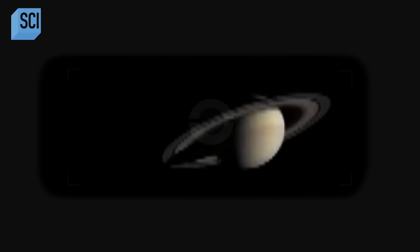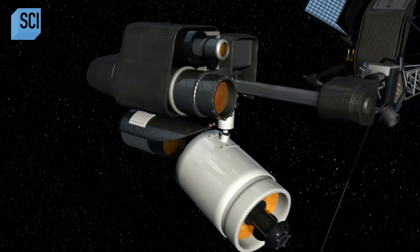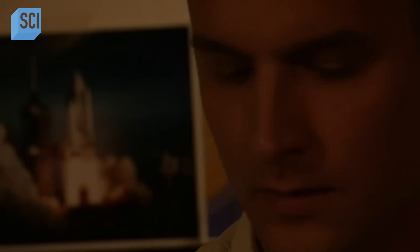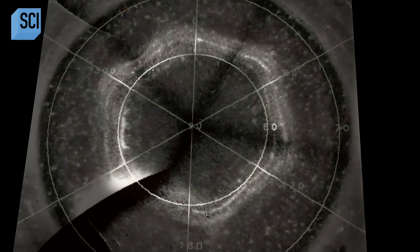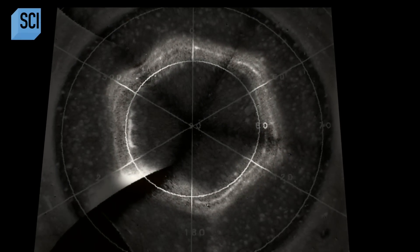Voyager's cameras could only see the ringed planet's side. The spacecraft was taking lots and lots of photographs as it flew past Saturn. When a scientist stitched the images together, creating a picture of the planet's pole, the result was completely unexpected. He saw a six-sided shape on the top of Saturn — a perfect hexagon engulfing Saturn's north pole.